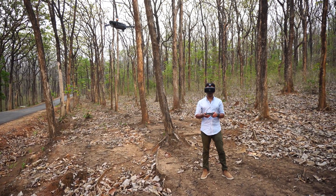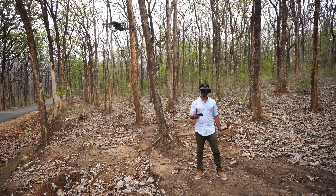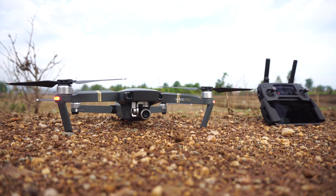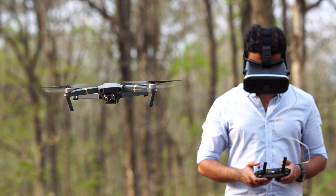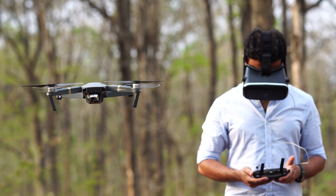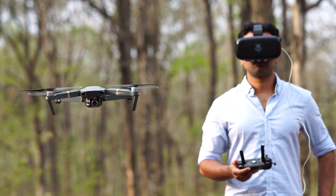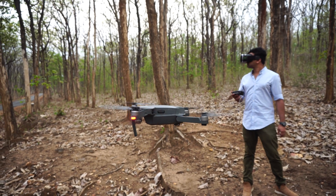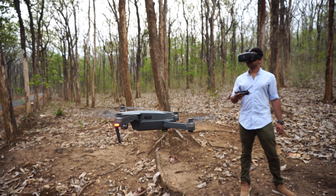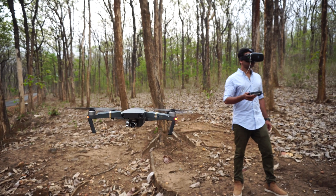A drone with a live video feed does exactly this, allowing you to see through its camera in real time, and a VR headset makes the experience much more immersive. With the head tracking feature enabled, the camera tilts and the drone pans in response to the movement of your head, so you could literally control the drone just with your head without even touching the controller.